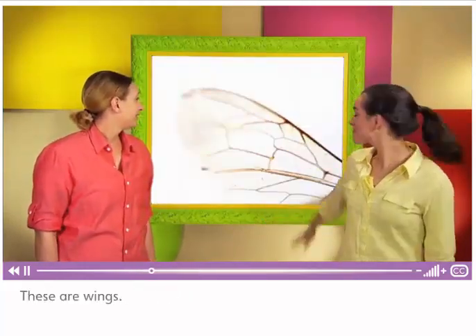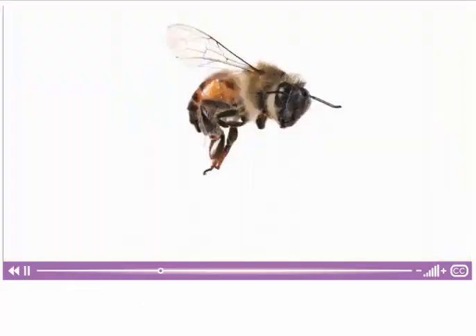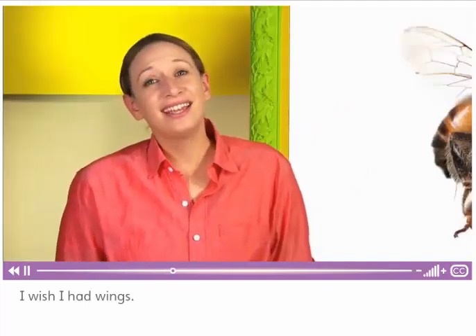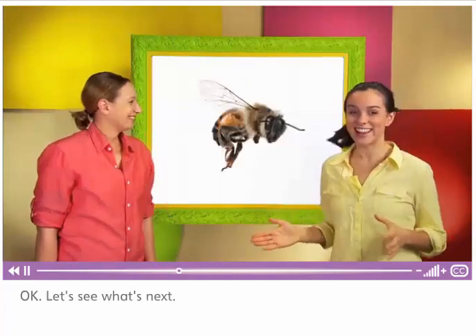These are wings. This is a bee. It uses its wings to fly. I wish I had wings and I could fly. Okay, let's see what's next.